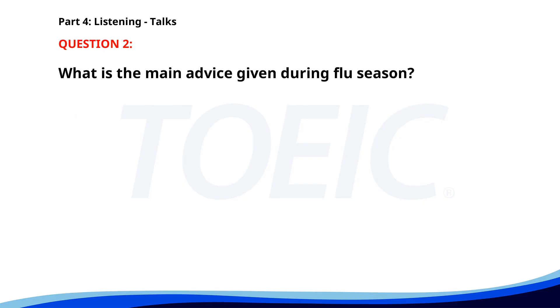Number two. This is a public service announcement from the health department. During flu season, it is important to wash your hands frequently and avoid close contact with sick individuals. Visit your nearest clinic to get your flu shot today. Stay healthy. What is the main advice given during flu season? A. Visit the nearest clinic for a flu shot. B. Avoid public transport. C. Take vitamins regularly. The correct answer is A: Visit the nearest clinic for a flu shot.